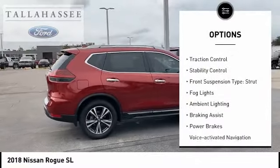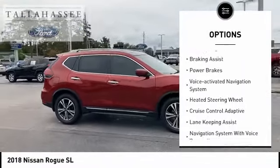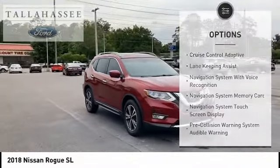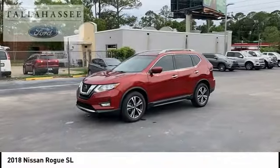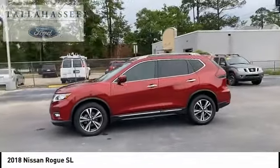Here are some of this vehicle's great options: remote engine start, traction control, stability control, front suspension type strut, fog lights, ambient lighting, braking assist, power brakes, voice activated navigation system, and heated steering wheel.